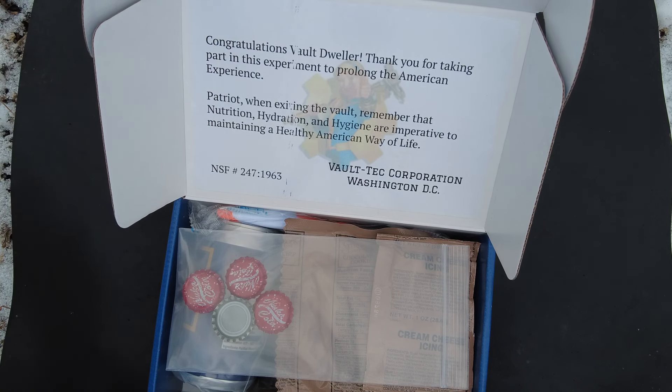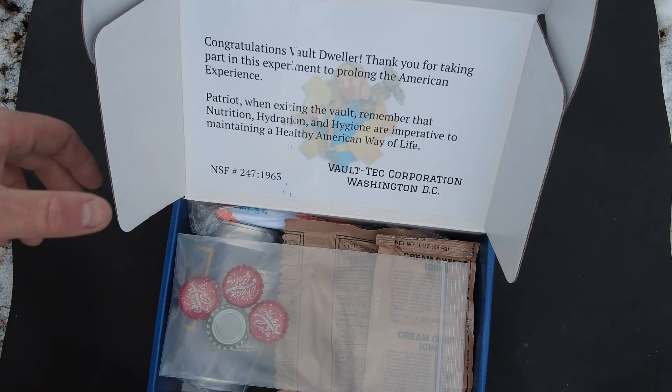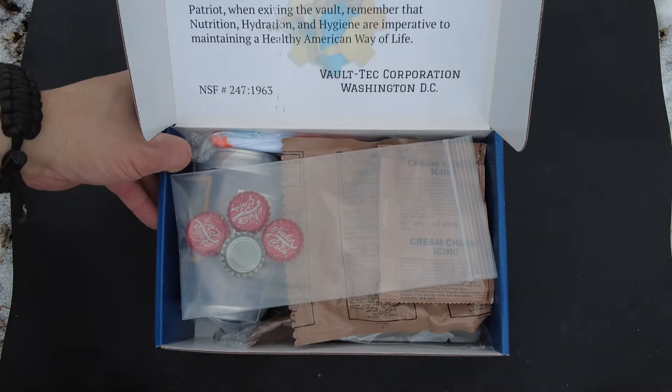Patriot, when you're exiting the vault, remember that nutrition, hydration, and hygiene are imperative to maintaining a healthy American way of life. Vault-Tec Corporation, Washington DC. Very cool. Let's see what we got in here.